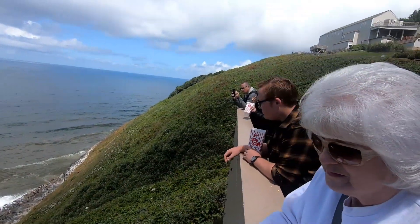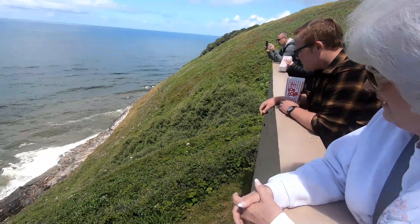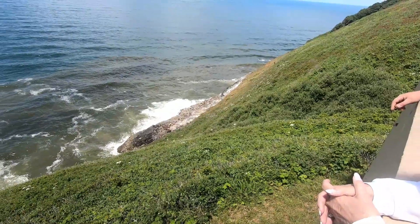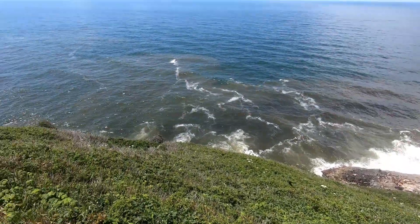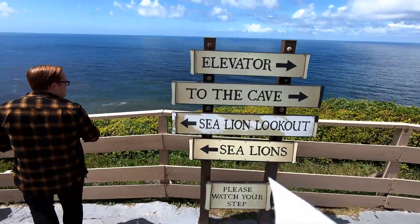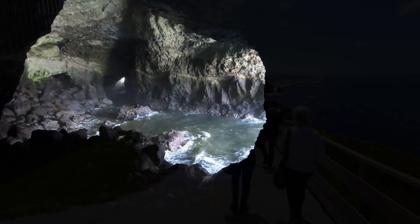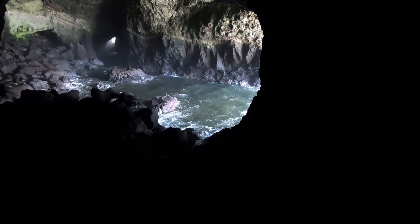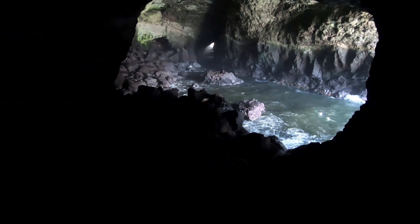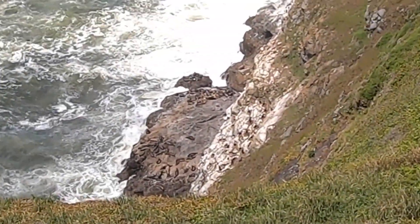Then we went over to the Seal Cave, about ten miles from South Jetty just outside of Florence. When we were there, there were only like five or six seals in the cave. But out on the rocks there was at least a hundred seals — a huge bunch.